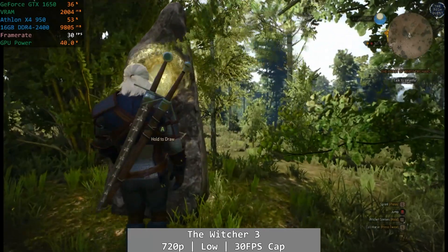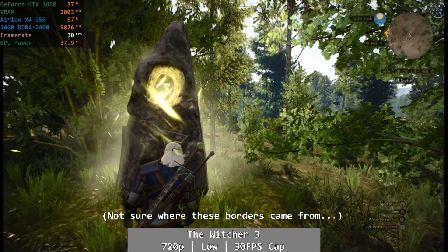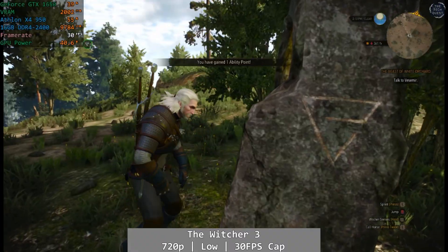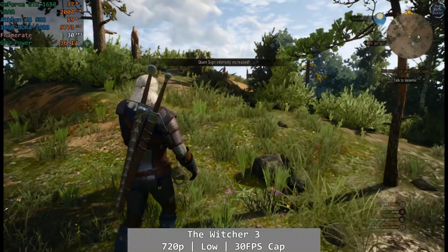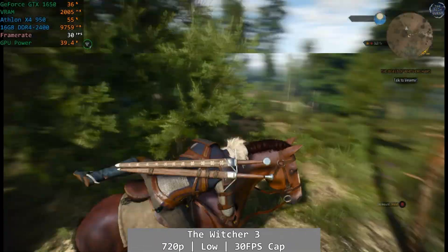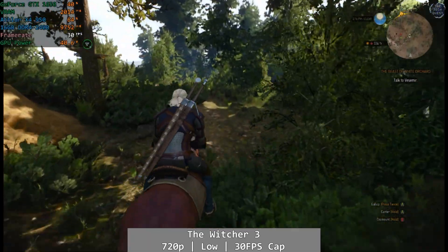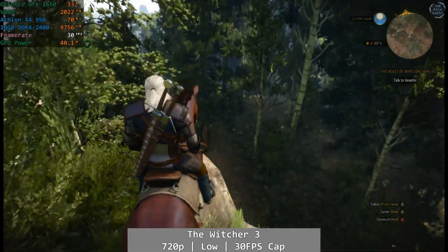And finally, The Witcher 3. At 720p using the low preset with a 30fps cap, we actually saw something kinda playable. The Athlon 950 did deliver 30fps a good chunk of the time, but there were frequent drops into the low 20s that will interrupt your experience. I played for around 25 minutes and just about got by with it fine, although I suspect this will change when you hit the busier areas — so I'd add a massive 'maybe' to the game's overall performance.